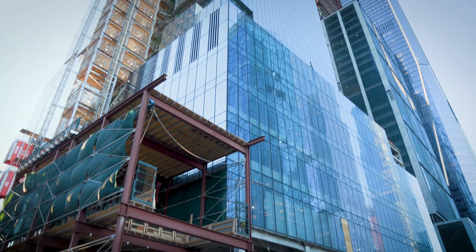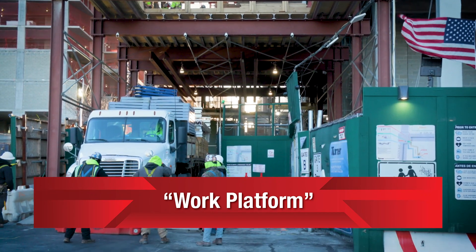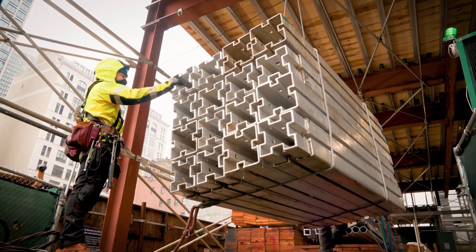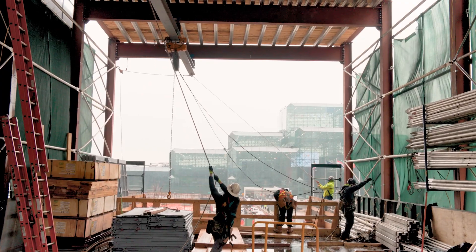The common platform installation method revolves around a multi-level steel-framed structure called the work platform. It serves as the hub for material unloading, storage, assembly, and installation, and is designed to maximize efficiency while occupying minimal space.